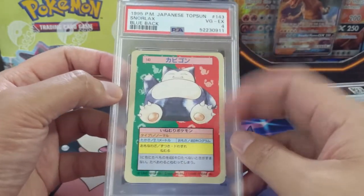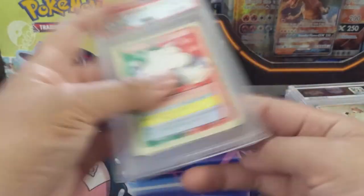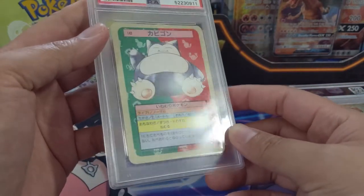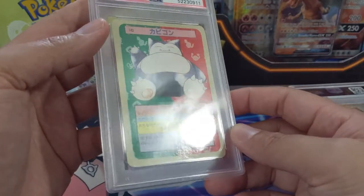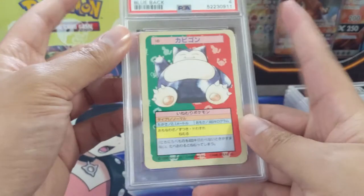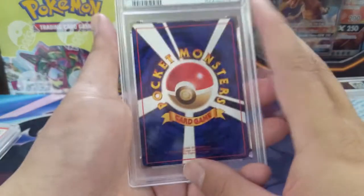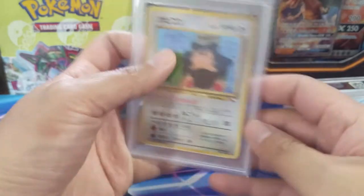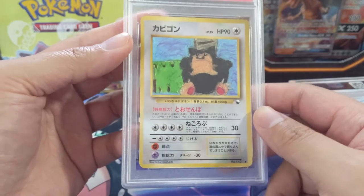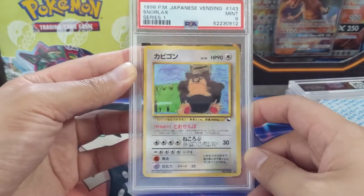Moving on to some Topsun — we got Snorlax with the blue back. Unfortunately this one did get a four; the centering isn't great and there might be some creases on the card. But either way, Ty the big Snorlax fan is going to be happy with it in his collection. We also got an older Japanese vending Snorlax — a very unique card — and this one got the mint 9.